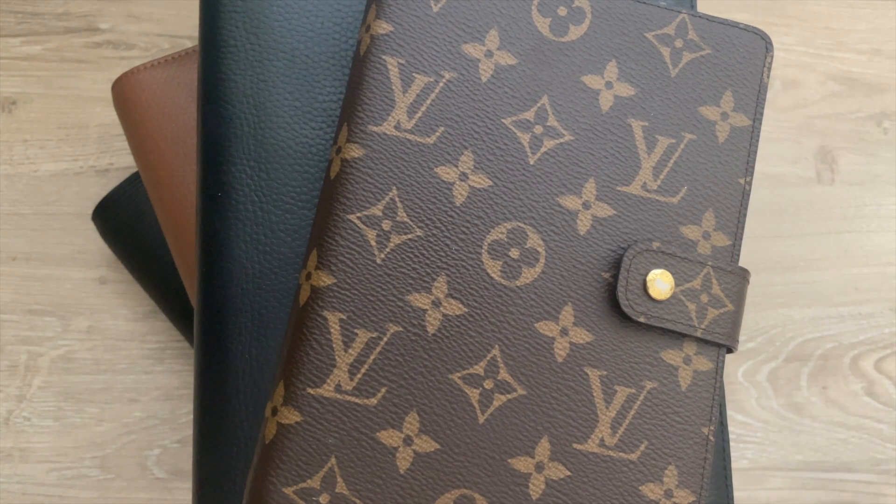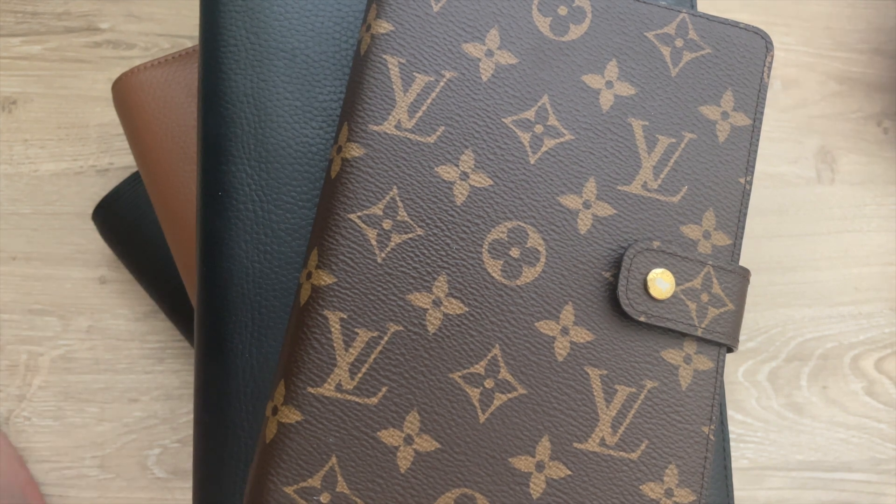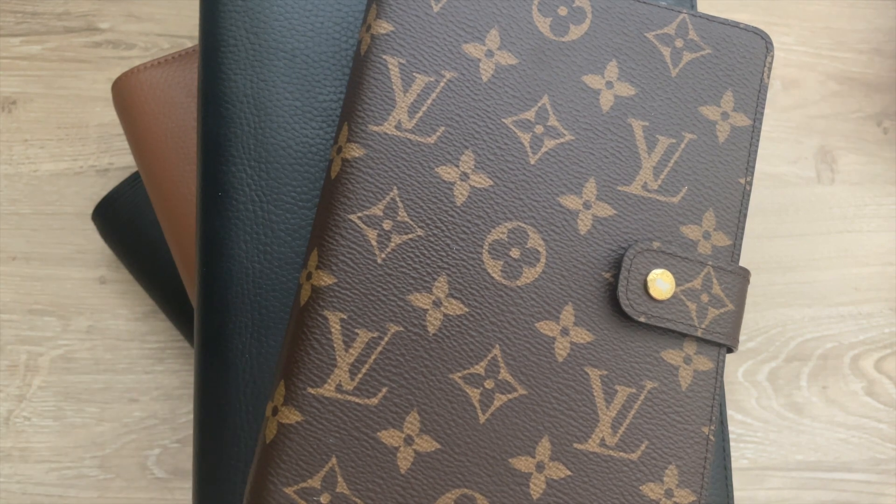Hey y'all, it's Lana from LA Plans and today I'll be sharing my updated planner stack — all of the agendas I'm currently using. I did sell my Louis Vuitton GM agenda, which I'll explain later, as I'm working on some things. I consolidated it into another agenda. I have individual videos linked below going into more depth on all of these, and I'll also do 2021 setups probably in December.